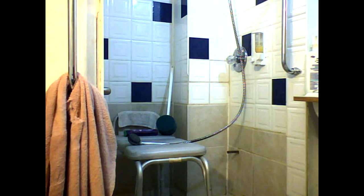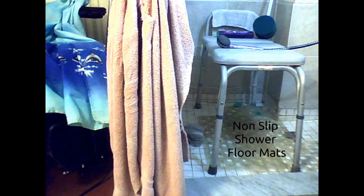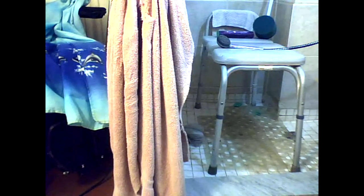I certainly recommend the grab bars and the shower chair for safety if you're having problems standing or keeping your balance. The floor of my shower has non-slip mats that I added, and they've been worth their weight in gold. With my hip and knee challenges, falling was so often on my mind — these mats made the shower safe for me and I've never taken a fall in the shower because of the grip they give when the shower is wet.